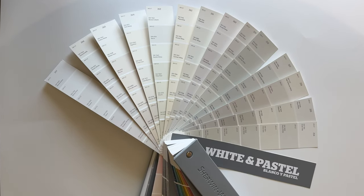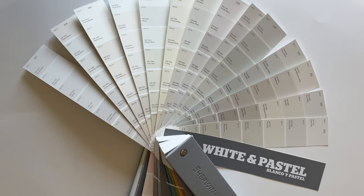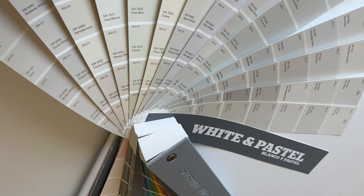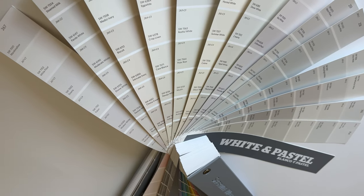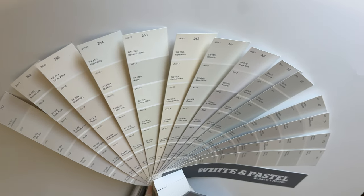Every paint color has undertones — even whites. The best way to tell is by comparing colors side by side. If you don't have a color deck, grab a bunch of free swatches at the paint store and place them on a white piece of paper; this will really help you identify those undertones.